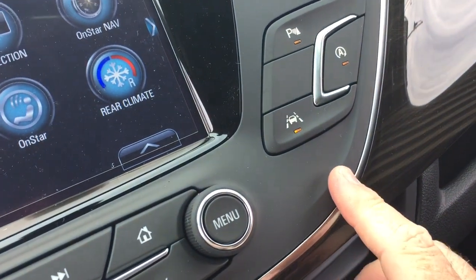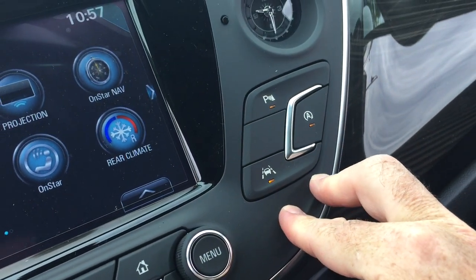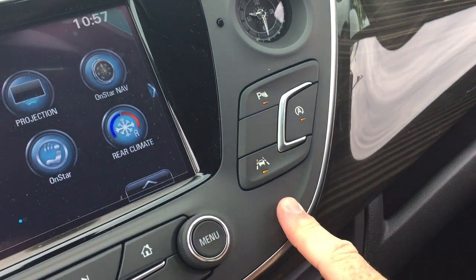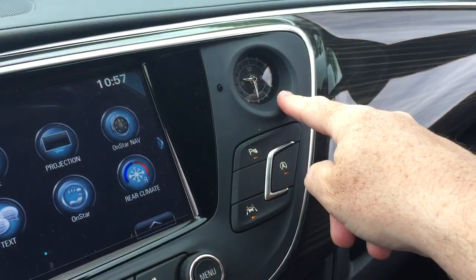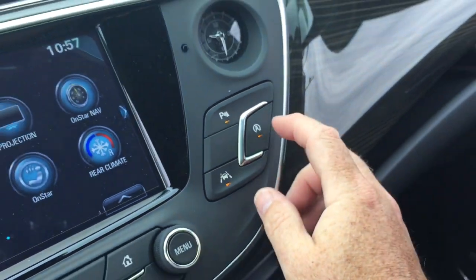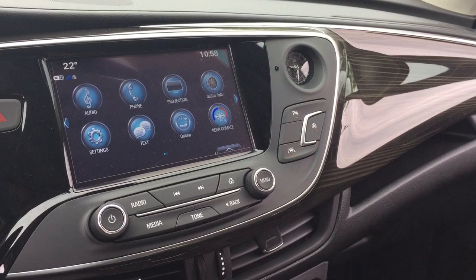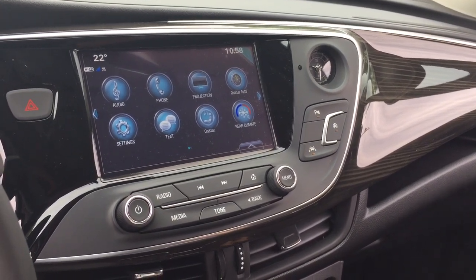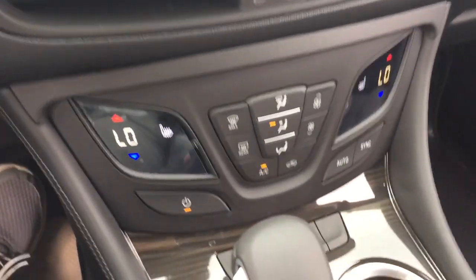Another great safety feature is the lane keep assist system — if you start to drift out of your lane and into traffic, you're going to get an alert to let you know. There's also an analog clock, and you can disable the auto-stop function if you wish, so if you don't like the engine powering down in stop-and-go traffic or at red lights, you can turn that off. It's not a feature everybody wants.